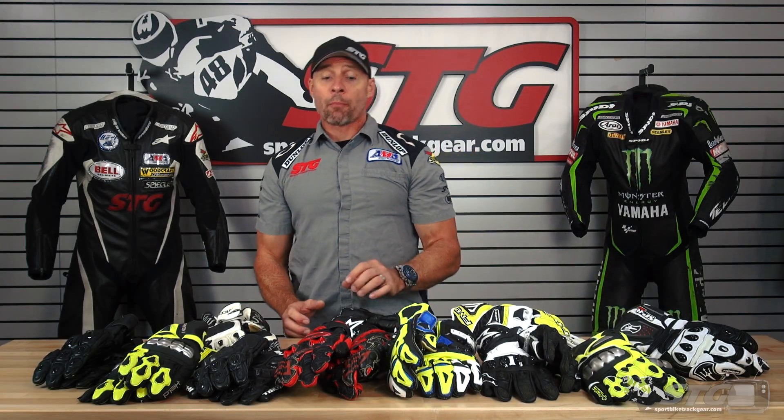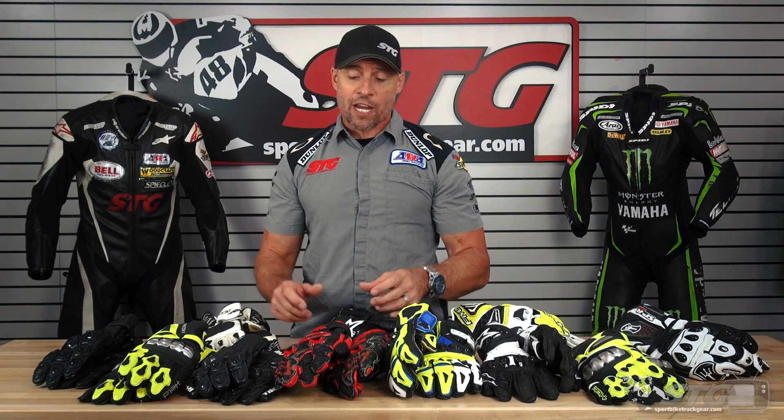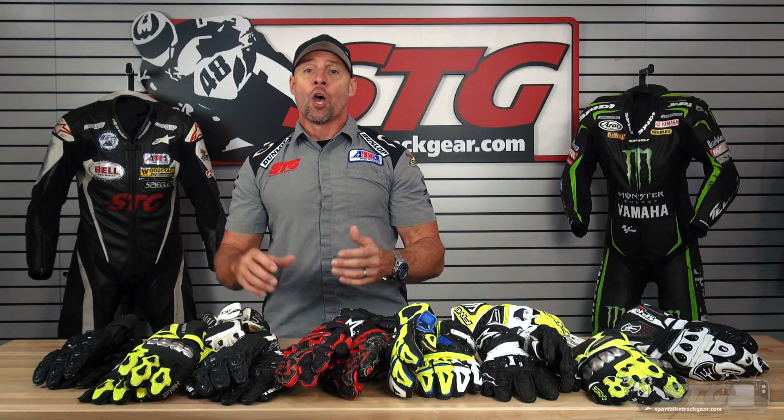Hi, I'm Brian Vance from WorldBikeTracker.com. I'm here today to introduce our 2018-2019 full gauntlet race glove shootout.